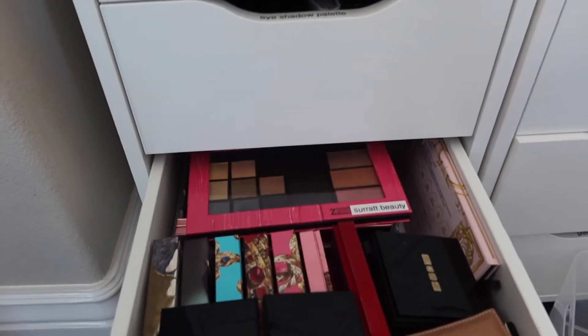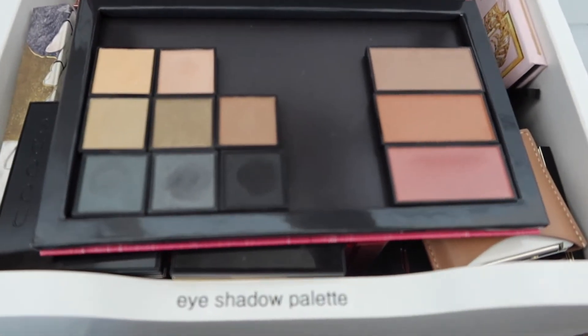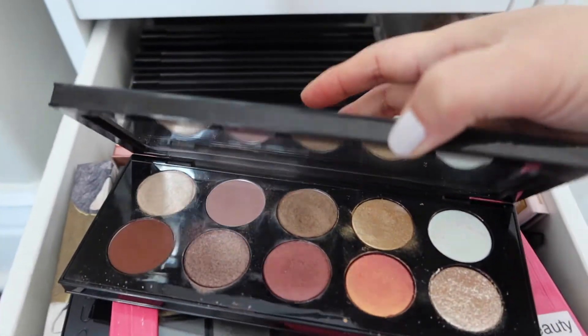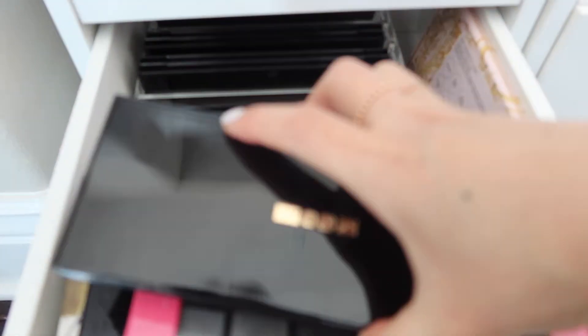I can go down here into my Suku and Pat McGrath. I have my Surratt palette here. This is where I bought singles and blushes and put them in a Z palette - I could use that. Or should we use one of the Mothership palettes?